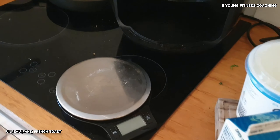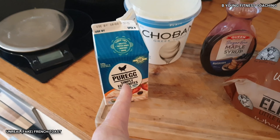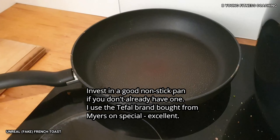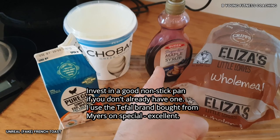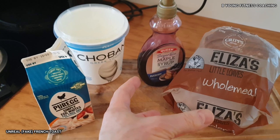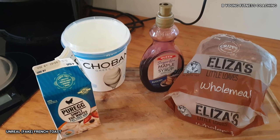I use scales because you need to weigh everything out — it's important. I use 250ml of egg white for four slices of bread; that fits my frying pan perfectly. I've got a 28cm Teflon nonstick frying pan — I don't need any oils. I typically use between 70 and 80ml of maple syrup; a couple calories either way doesn't matter. And Chobani is always around 50 grams, which works perfectly for four slices of bread.